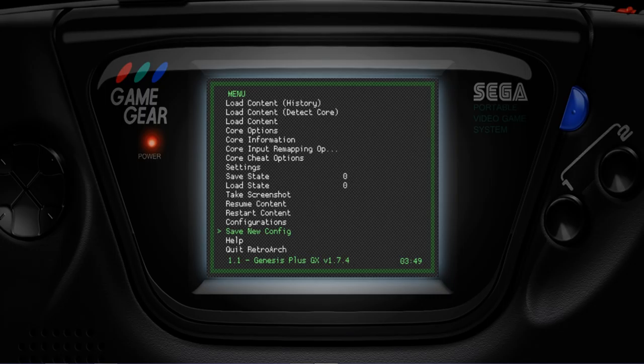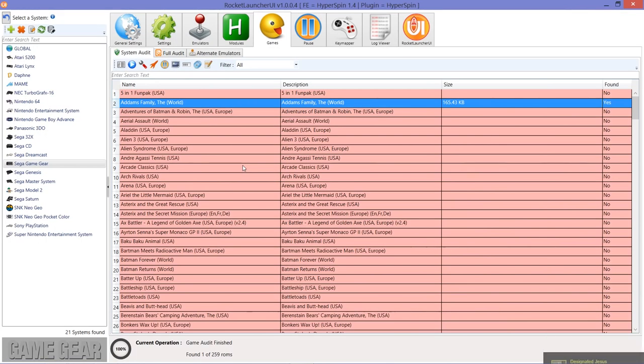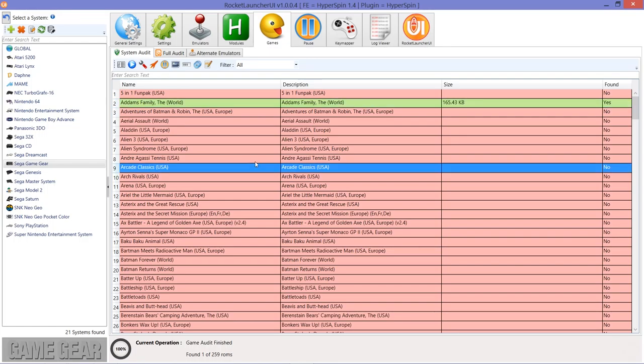Once you've configured everything, you must save the config. Scroll down, press X, and you'll get a yellow notification confirming it saved. However, as explained in the RetroArch video, you'll need to rename that save config to the name of the system. Watch the RetroArch video if you haven't already — it sounds more complicated than it is. Once done, everything's set up and good to go — exit the system.